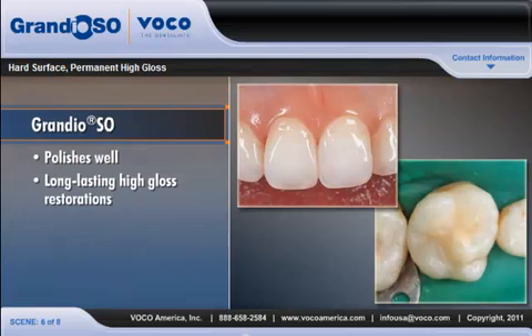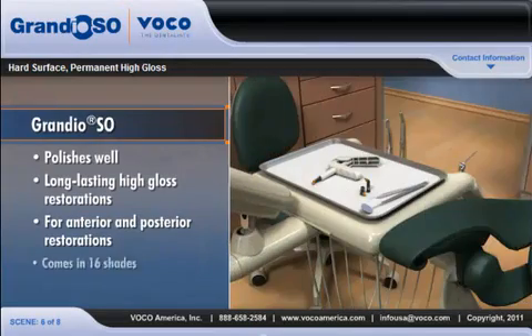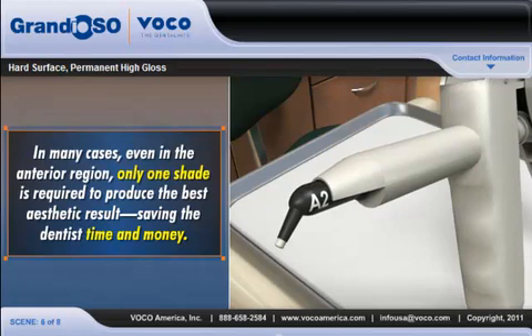Thanks to its superb physical and aesthetic properties, Grandioso can be used for both anterior and posterior restorations. Grandioso comes in 16 shades, but in many cases, even in the anterior region, only one shade is required to produce the best aesthetic result, saving the dentist time and money.